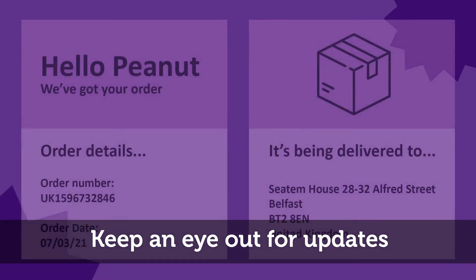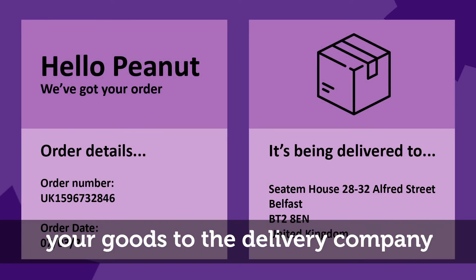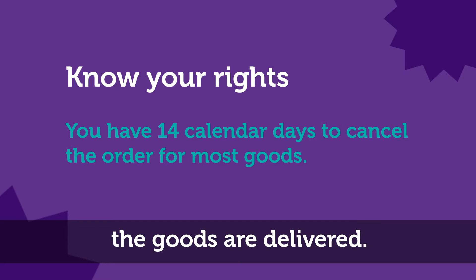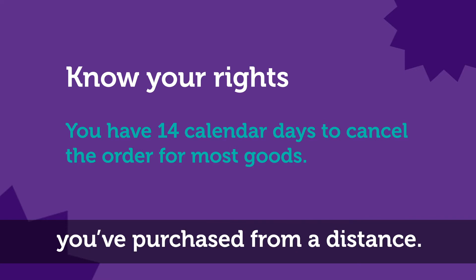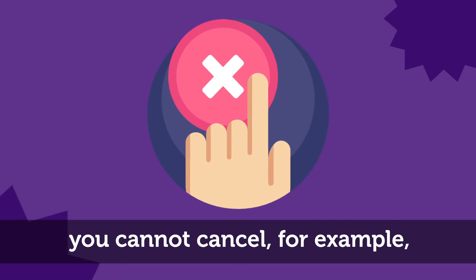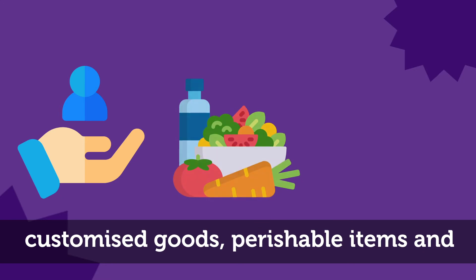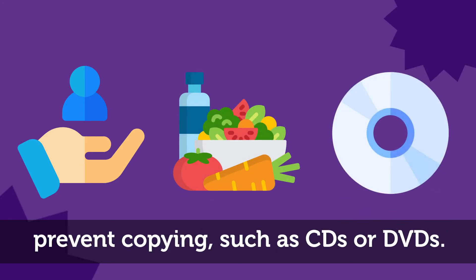Keep an eye out for updates from the retailer — many tell you when they have handed your goods to the delivery company and when they expect delivery. This is called a cooling off period, and it starts from the date the goods are delivered. It's the period of time you have to change your mind about something you've purchased from a distance. However, there are some types of order you cannot cancel, for example customised goods, perishable items, and if you remove the wrapping from goods sealed for hygiene reasons or to prevent copying, such as CDs or DVDs.